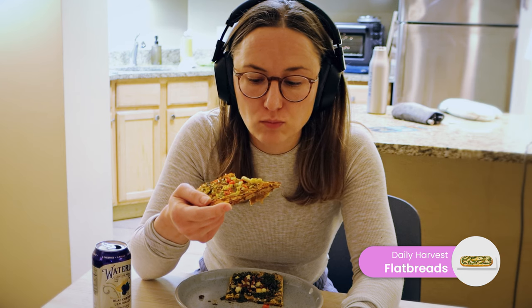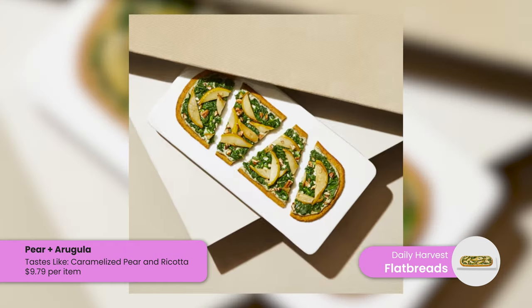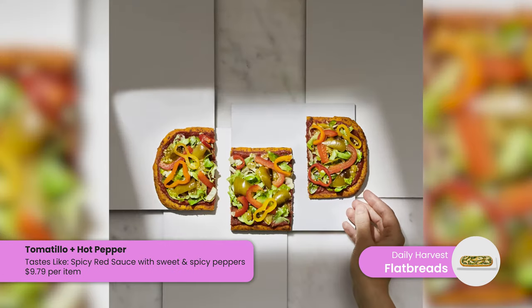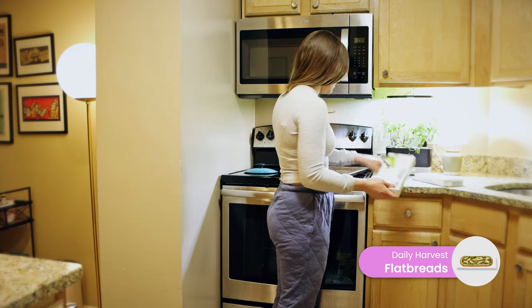The flatbreads are not my favorite item from Daily Harvest, though I order them relatively frequently — my husband likes them more than I do. The main problem is the texture is inconsistent: sometimes it gets nice and crispy, and sometimes it's just floppy. My favorite is the pear and arugula flatbread — a really unique, tasty flavor combination. My least favorite is the tomatillo one: it's too spicy for me and the texture always breaks apart when cooking. One positive is that flatbreads are a bit higher in calories, so they're easier to eat as a full meal.